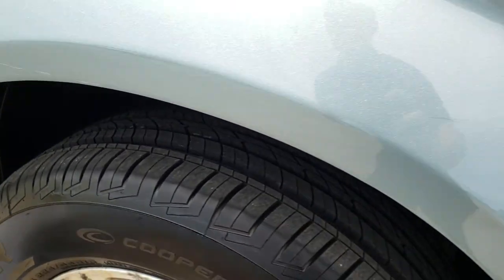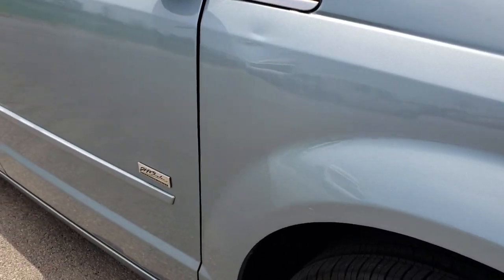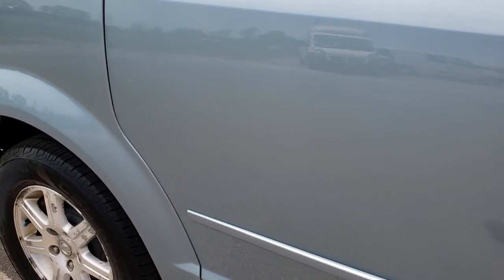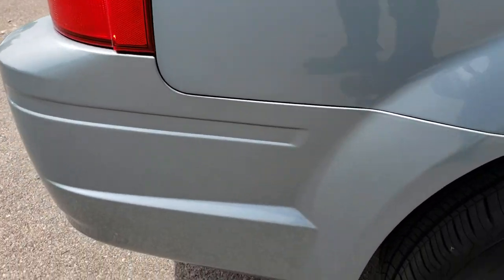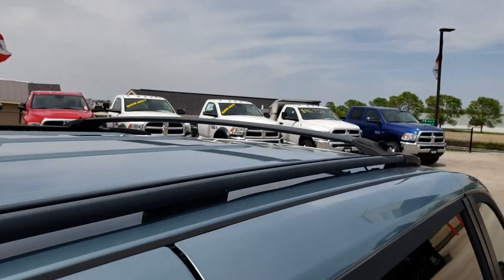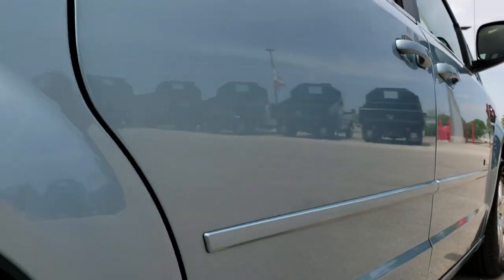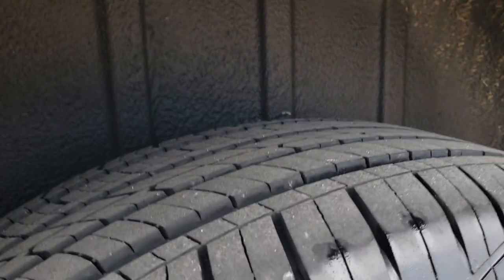Brand new tires on this side as well. A couple little dings on this side, but overall it's going to do what it needs to do — be a van to haul around people and luggage — at a great price. It does have the roof rack, and you can see down this side it's pretty clean. Rockers are in pretty nice condition as well as the wheel wells, no major corrosion.